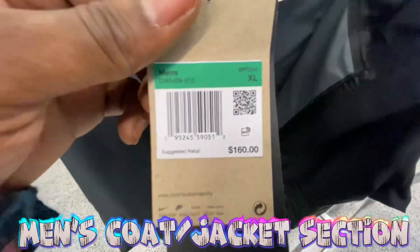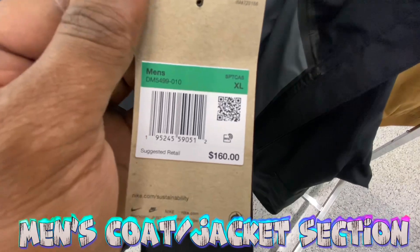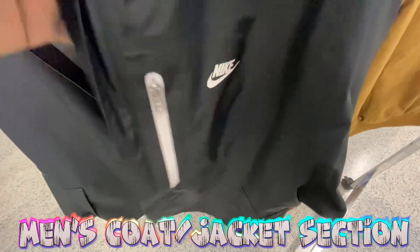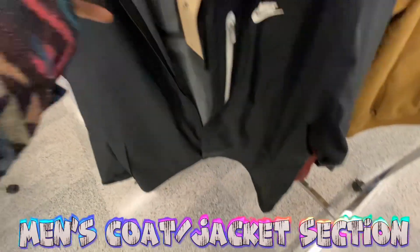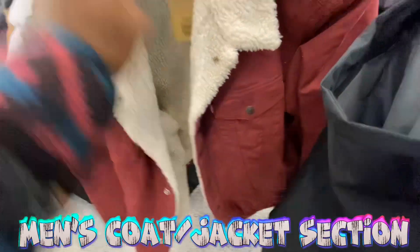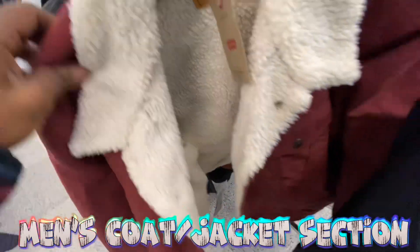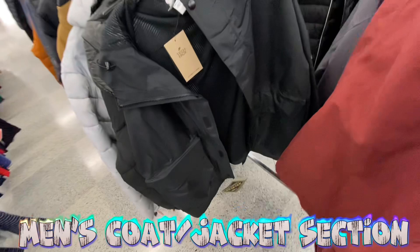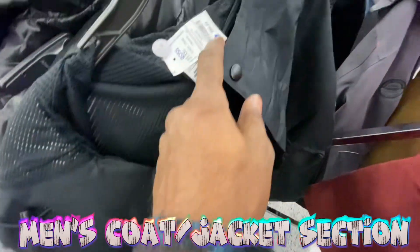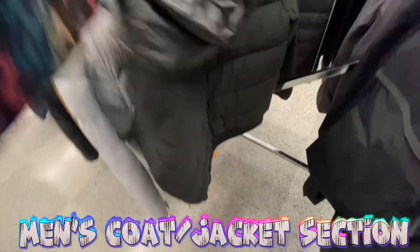Now we're over in the clothing section checking out coats. Got some Nike ones we've been seeing around — extra large, going for just 60 bucks. Nike zip-up in white, pretty clean. Got this maroon sherpa trucker jacket for 40 bucks. Also got this Nike Tech jacket — remember seeing it — retailing at 330, going for just 100 bucks. All-over black cortex jacket with big pockets on the front.